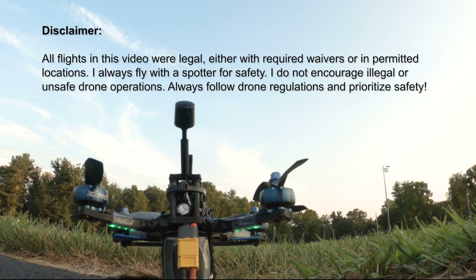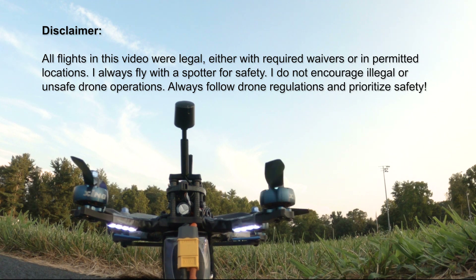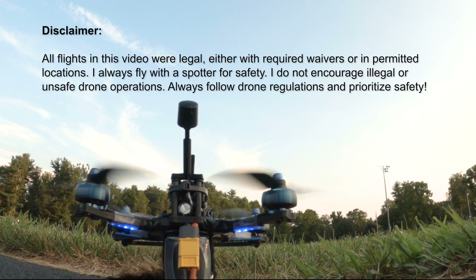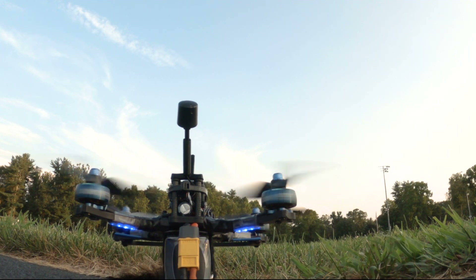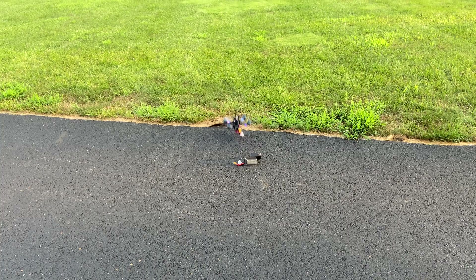All right, here we go. This is an FPV drone, and I built it with easily accessible parts.